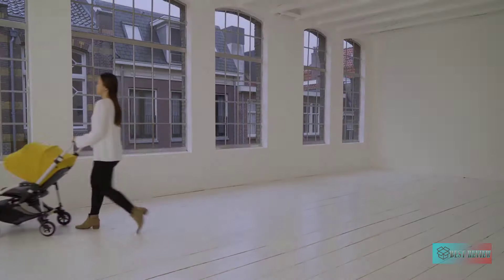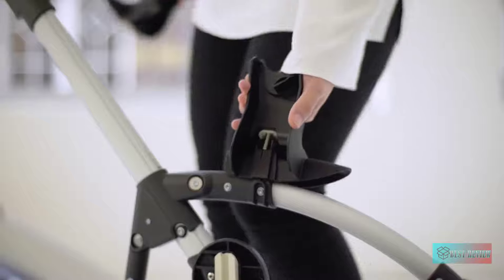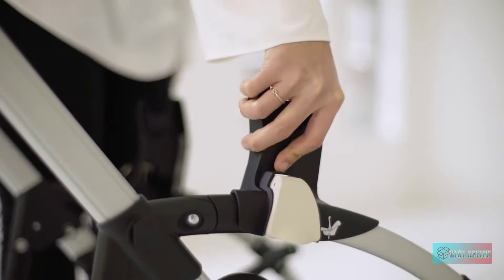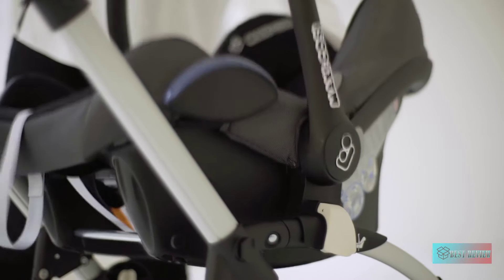Car seat compatible — perfect for parents on the go. This infant-to-toddler stroller accommodates newborns and babies up to 37.5 pounds. It features three-position recline, and when used with separate adapters it's compatible with top car seat brands including Maxi-Cosi, Chicco, Nuna, Nuna, Peg Perego, and Clek.